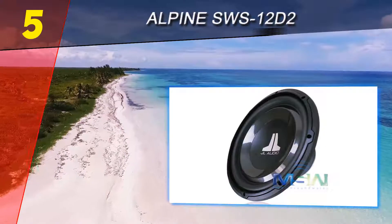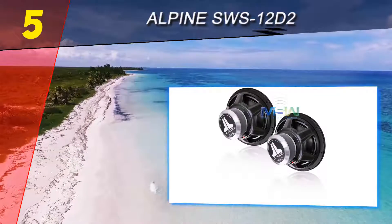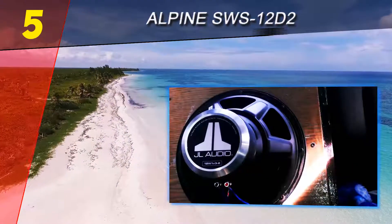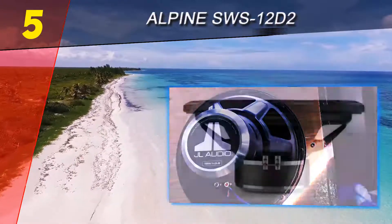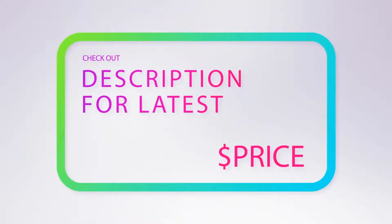The JL Audio W1 V3 car subwoofers provide accurate low-end reproduction with clear bass, making them an excellent addition if you're more concerned about quality than volume. The low sensitivity and power handling ratings mean you can't push these subwoofers very much before experiencing distortion or damage. For more information and pricing, check out the product links in the description underneath the video.